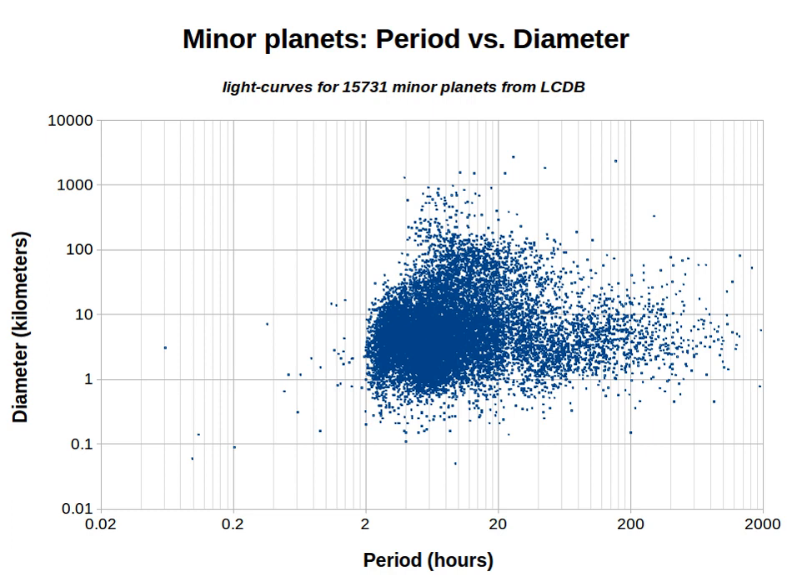Most minor planets have rotation periods between 2 and 20 hours. As of 2019, a group of approximately 650 bodies, typically measuring 1 to 20 kilometers in diameter, have periods of more than 100 hours, or 4 and one-sixth days. Among the slowest rotators, there are currently 15 bodies with a period longer than 1,000 hours.